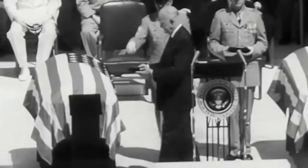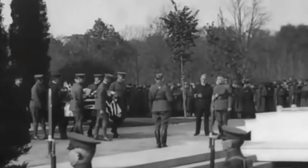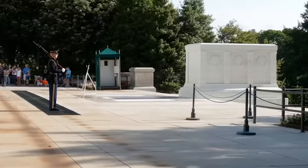The Unknown Soldier was the first person who was laid to rest in this cemetery, underneath a three-level white marble tomb covered in slabs made of stone.